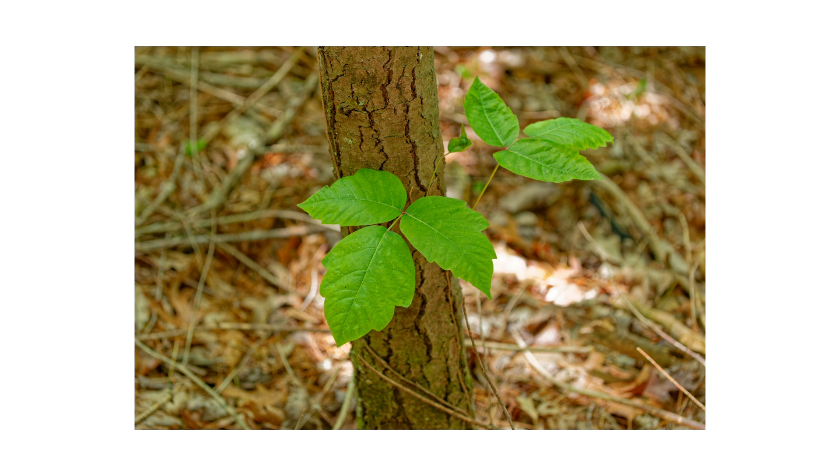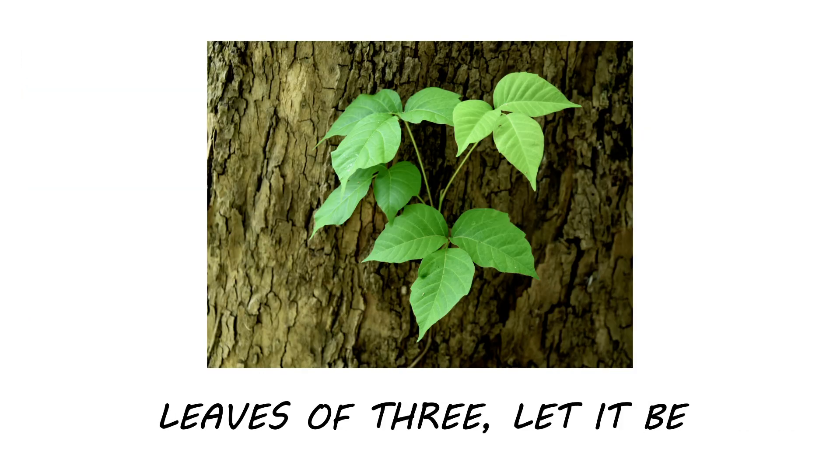The most common trait all poison ivy plants possess is their compound leaves — each leaf is composed of three leaflets. Remember: leaves of three, let it be.